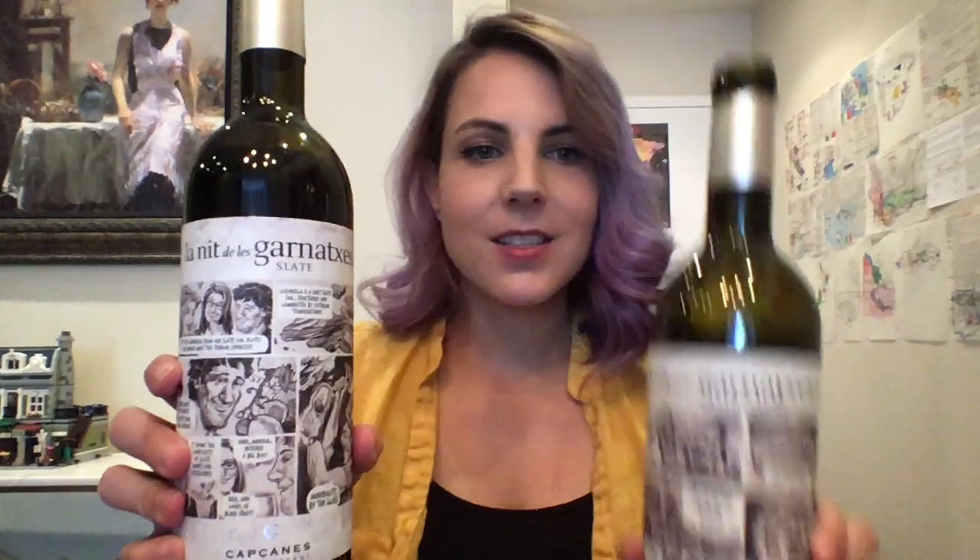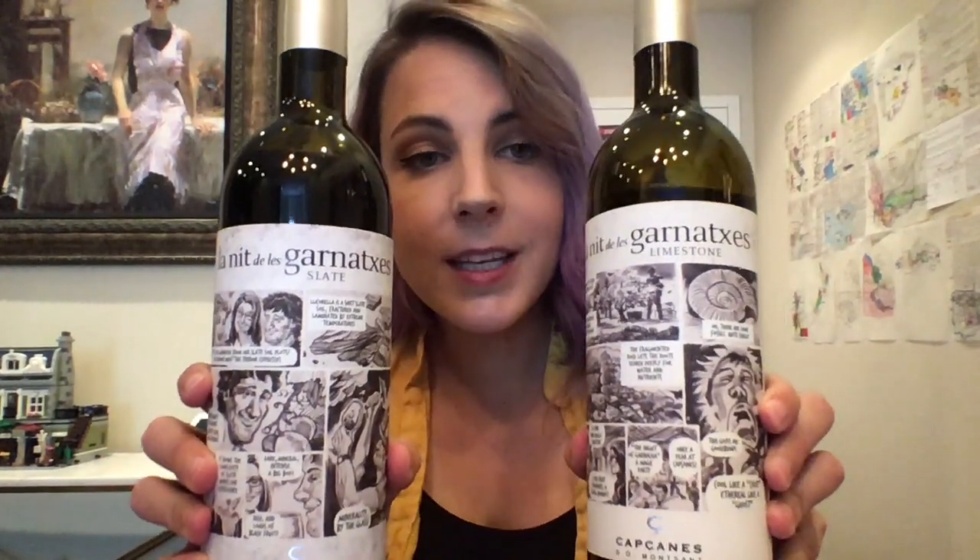There's actually comics on these wines, which is really neat. I love that there are comics on these. I'm not going to show them to you or read them because I'm going to keep that as a surprise for when you get it. No spoilers here.